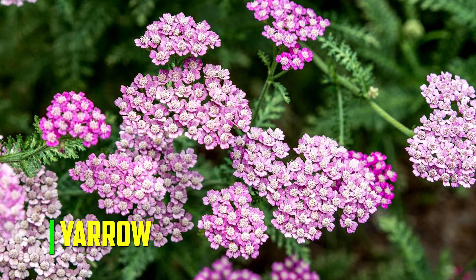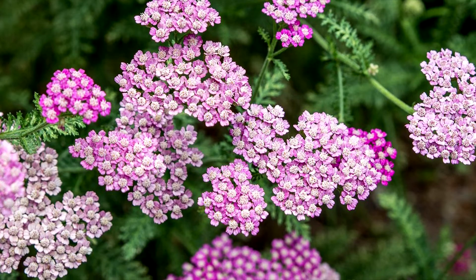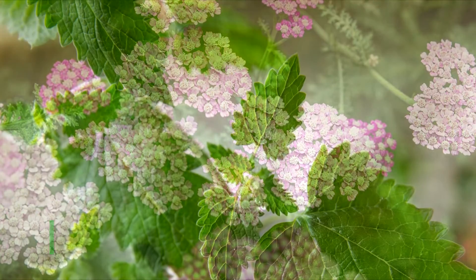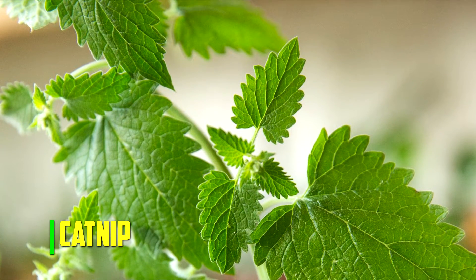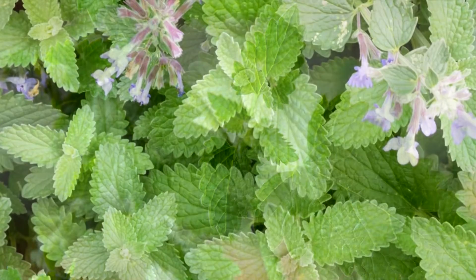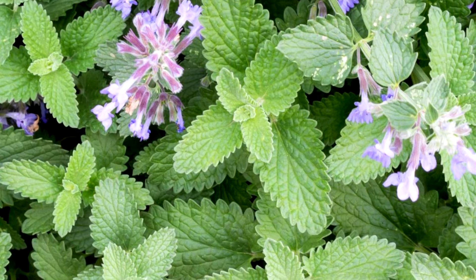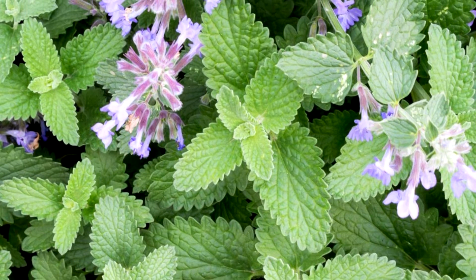Yarrow. Beneficial pollinators are attracted to your garden by yarrow, which can increase the output of your strawberries. Catnip. Aphids and mites are attracted to catnip, which prevents them from harming the leaves of strawberry plants. Both of these garden pests are particularly attracted to strawberry plants.